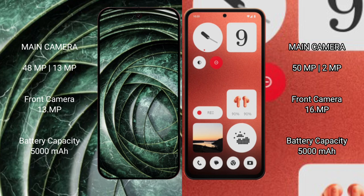Google Pixel 9a features a dual rear camera setup with a 48MP main plus 13MP, and a 13MP front camera. Nothing Phone 1 has a dual rear camera setup with a 50MP main plus 2MP, and a 16MP front camera.